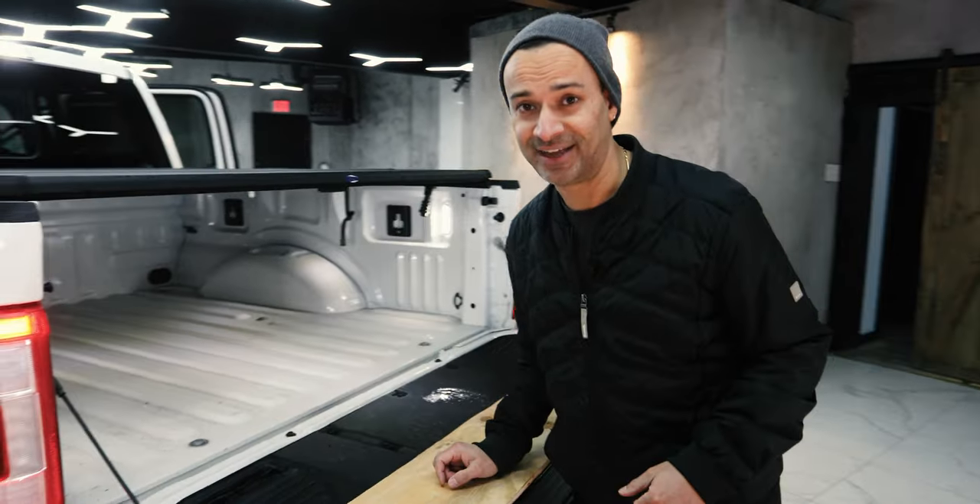If you're happy with everything shown today, the Lariat is for you. I hope you guys liked this review on the 2021 Ford F-150. I will get my hands on a hybrid to review at a later date. As always, don't forget to subscribe.